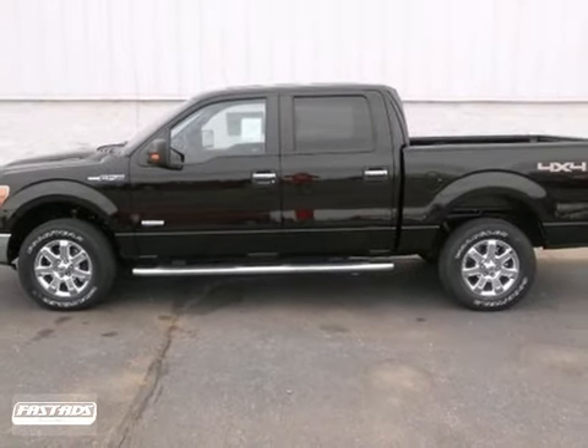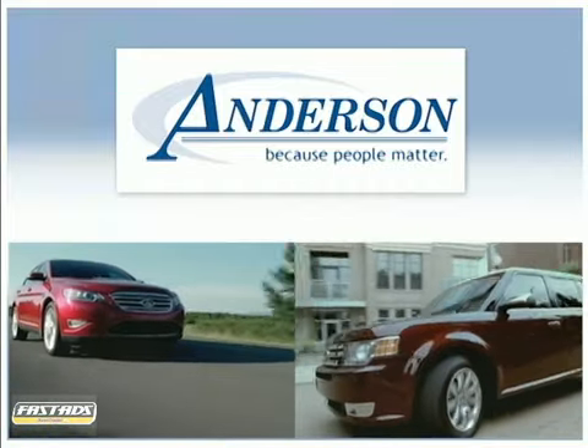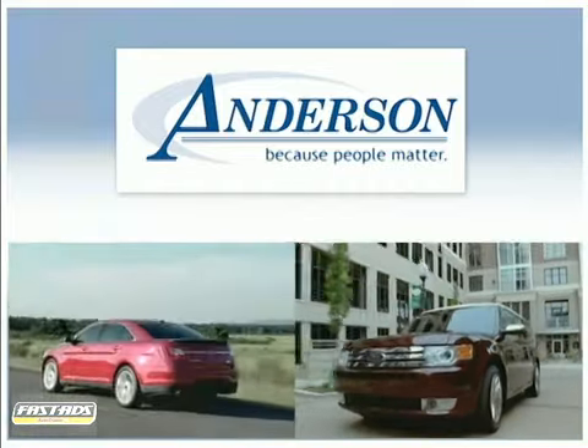So come take your test drive today. Anderson Ford Lincoln Mazda — because people matter, we will serve your needs by always doing what is right.